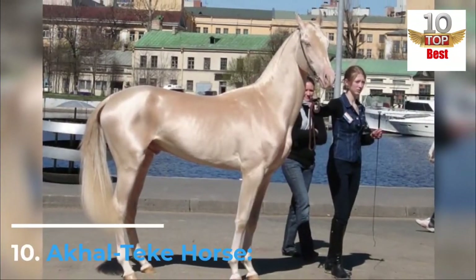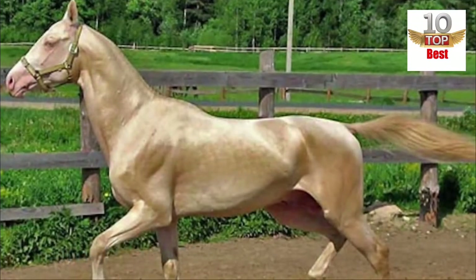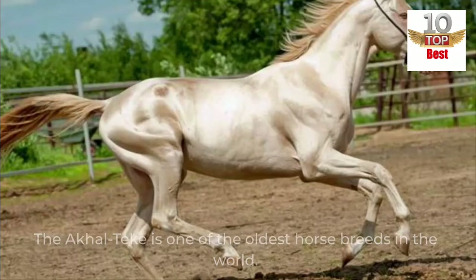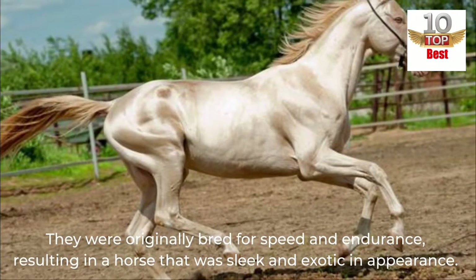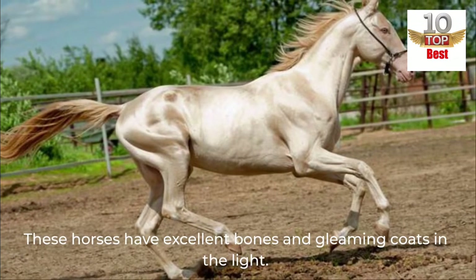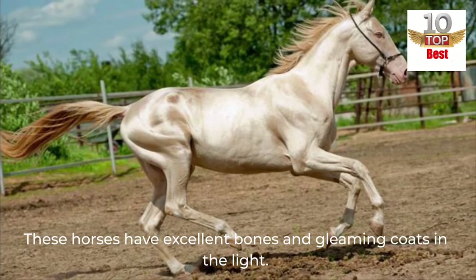Number 10: Akilteak Horse. The Akilteak is one of the oldest horse breeds in the world. They were originally bred for speed and endurance, resulting in a horse that was sleek and exotic in appearance. These horses have excellent bones and gleaming coats in the light.